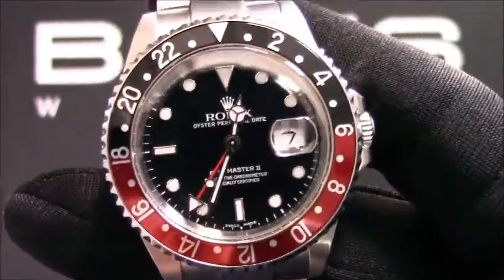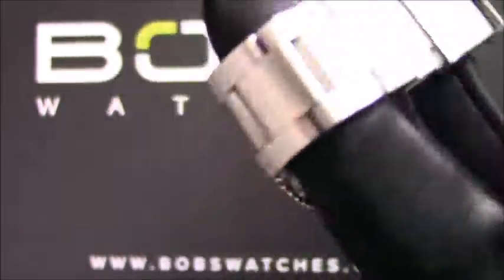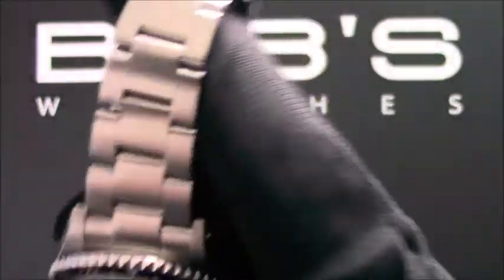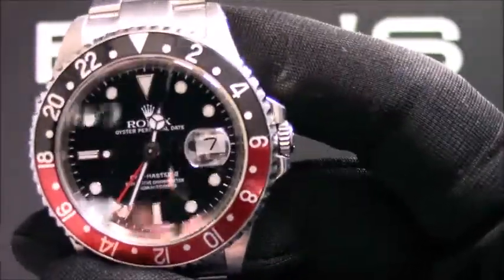The characteristics of this watch include a stainless steel oyster bracelet with an oyster lock clasp. The dial is black with luminescent hour markers and has a red GMT hand.